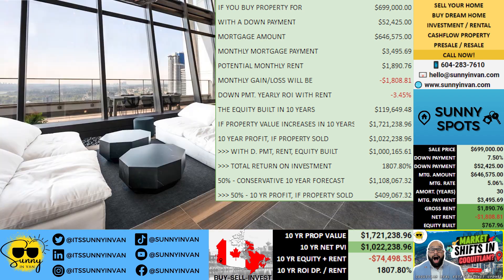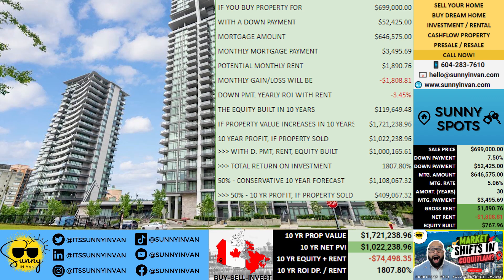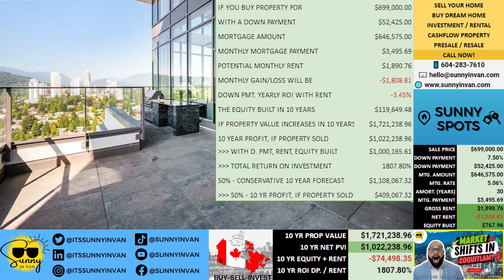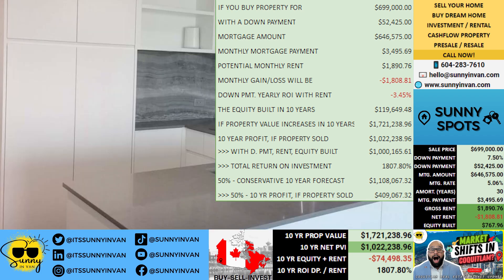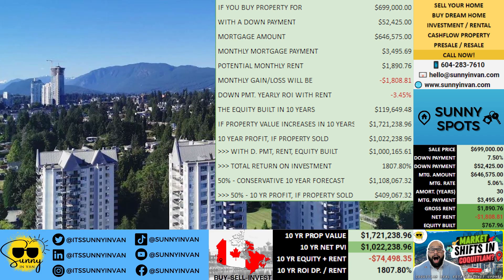When we factor in your initial down payment, rental income, and equity built, the total financial benefit could climb to $1,166, delivering a remarkable total return on investment of 1,808%.